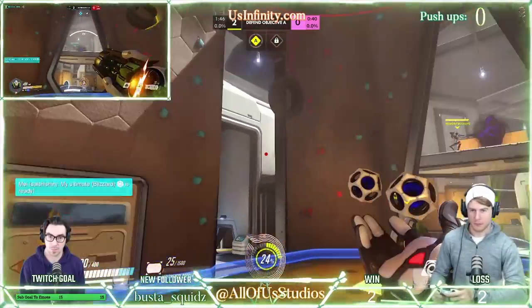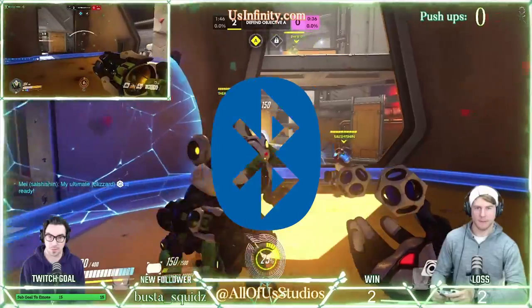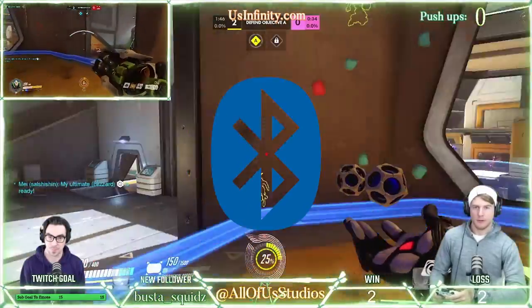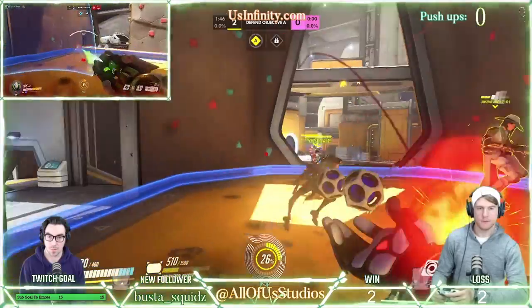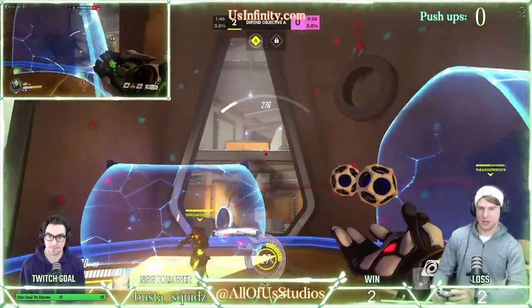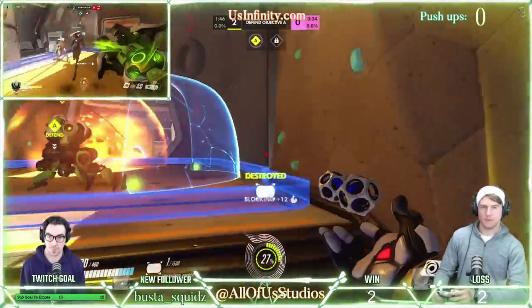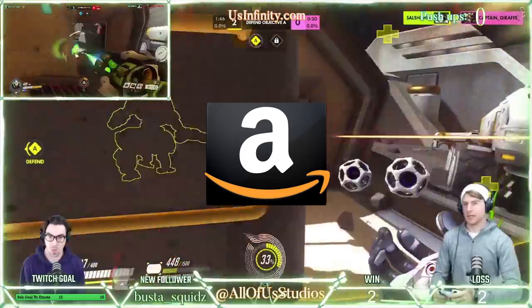The Rodecaster Pro comes with the ability to interview guests via Bluetooth-connected phone calls and has eight programmable pads for instant sound effects. It also has eight faders to control audio levels as well as four broadcast-quality XLR mic inputs and so much more. Check them out in the affiliate link below.